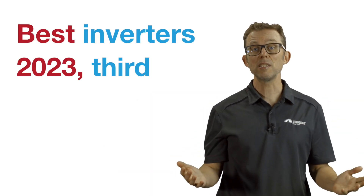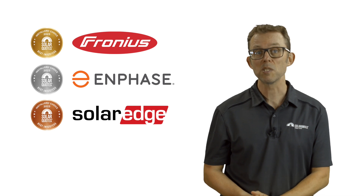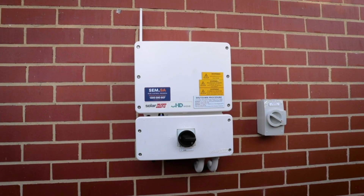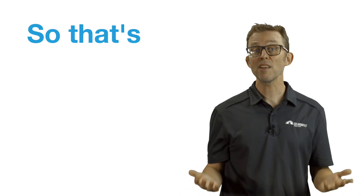Their upcoming IQ8 micro-inverters, which Enphase claims can run happily without a grid connection or a battery, have been imminent for as long as I can remember. The current promise is the second half of 2023 for the Australian release. Best inverters third place goes to SolarEdge. SolarEdge came third despite losing vote share since 2021, telling me that more and more Australian installers are moving away from SolarEdge. Frustrations around support and inverter availability in Australia have been running high. That said, 13% of installers in our network are very happy with SolarEdge, and their new Energy Hub inverter with built-in consumption monitoring is a smart move. The 12-year warranty is nice too, and if you want to add a battery in the future, SolarEdge's battery can easily retrofit to their Energy Hub series.